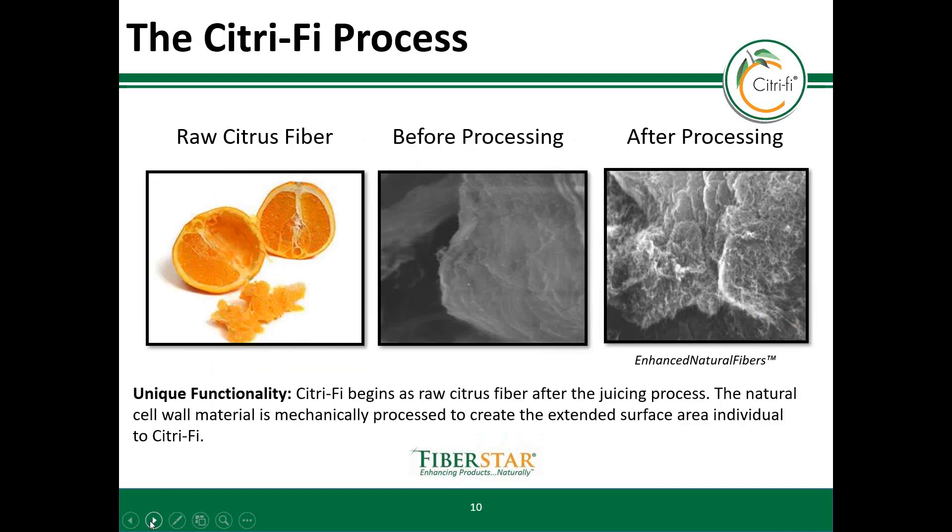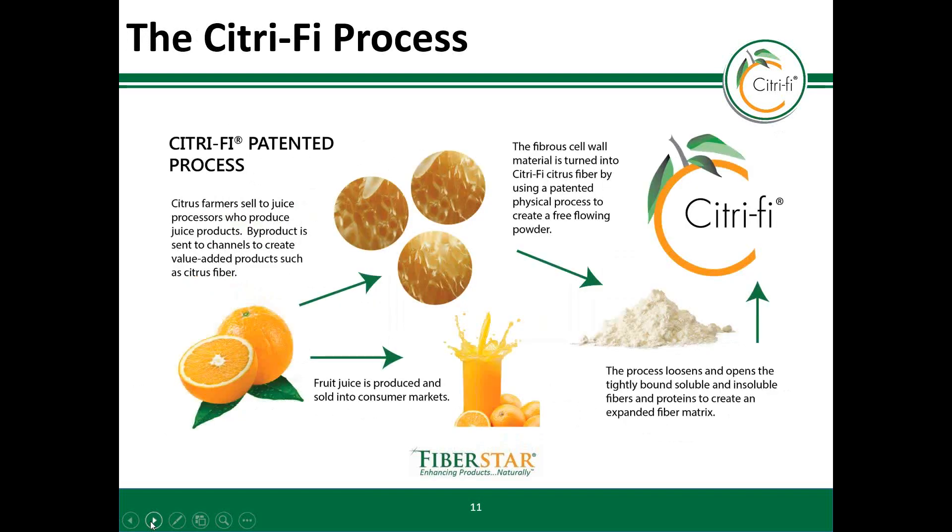Here you can see in the far left image, Citrify starts as a raw citrus fiber from a citrus fruit. In the second image, you can see that before Citrify is subjected to the clean and physical process, the cell material is condensed and intact. In the third image, you will see that after processing, Citrify remains intact but expands the surface area, which makes it highly functional in food and beverage products. This is a simplified schematic detailing the process from beginning to end. The Citrify citrus fiber starts as a byproduct from the citrus juicing industry. The citrus juice goes to one channel while the fibrous cell wall materials go to FiberStar to be turned into Citrify. The final Citrify product is a flowable fiber that contains both soluble and insoluble fibers and proteins to create an expanded fiber matrix.